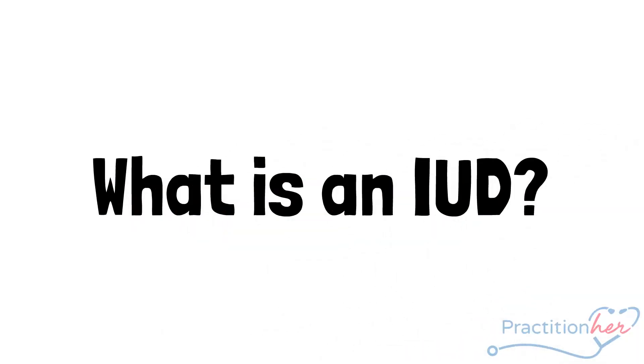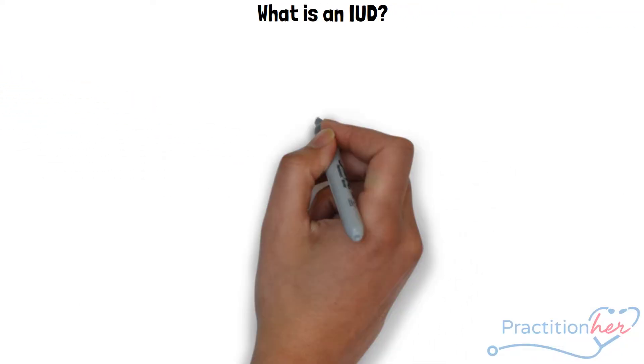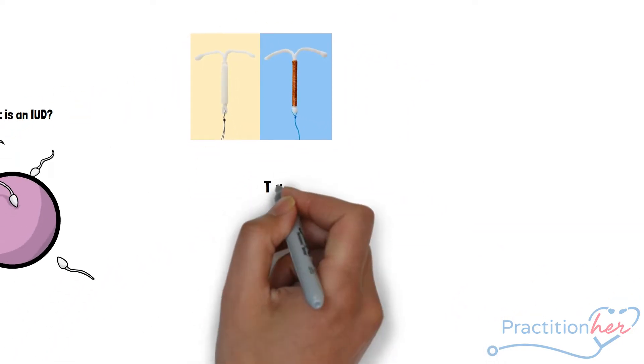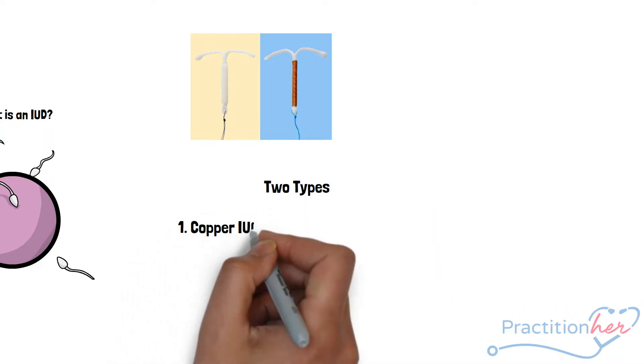What is an IUD? An IUD is short for intrauterine device. It is a form of contraception that may also be prescribed for off-label use. There are two common types: the copper IUD and the levonorgestrel-releasing IUD.